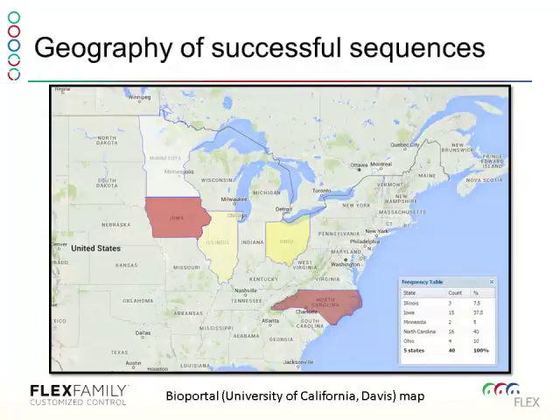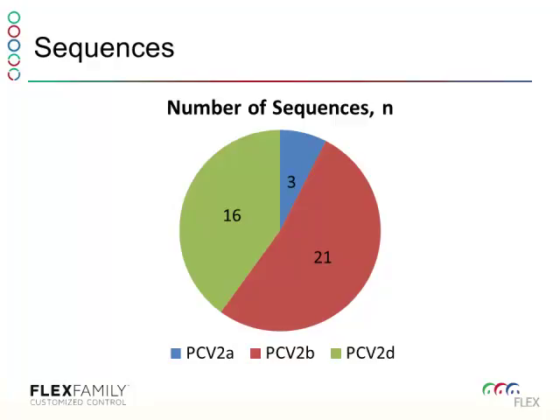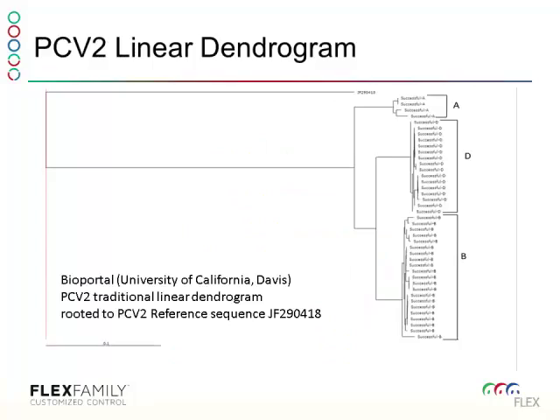BioPortal is one of our geospatial epidemiology tools used with PRRS, influenza, mycoplasma, and PCV2. It's nice to see the geography of these successful sequences — they come from North Carolina and the Midwest, with sampling in four other states that happened not to have a sequenceable sample. Breaking those sequences down into PCV2A, B, and D across 40 different samples, the majority were B's and D's, with very few A's.